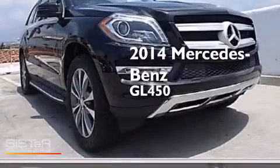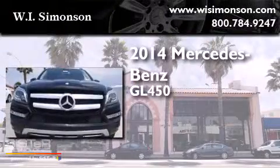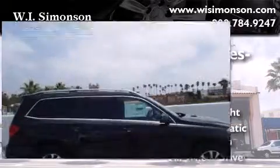This is a brand new 2014 Mercedes-Benz GL450. It features a 4.7-liter, eight-cylinder engine, a seven-speed automatic transmission, and all-wheel drive.